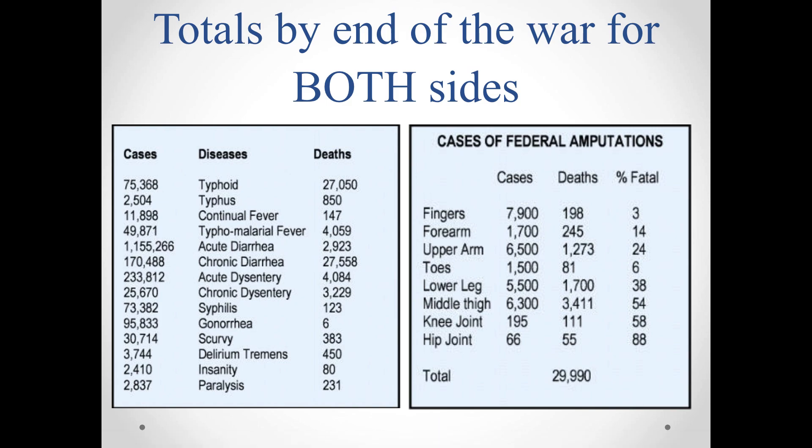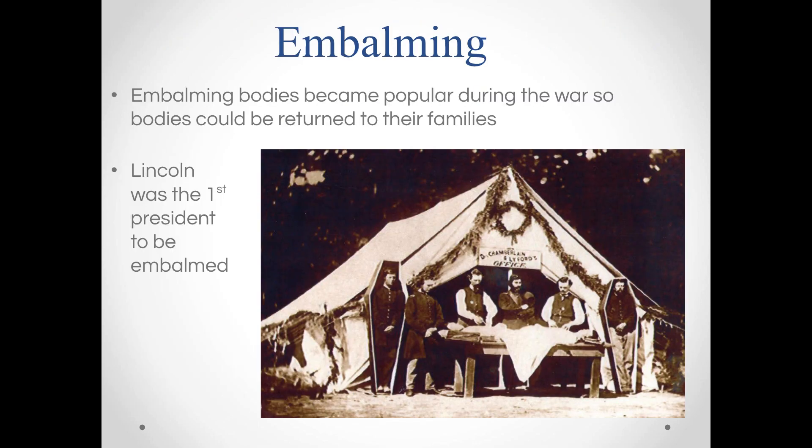Those are only Union amputations, so we have to at least double it because the Confederacy was doing the same thing. But the Confederacy kept really poor records throughout the war — most were either destroyed or lost when the war was over. Fatality means killed as a result of amputation. The other day in class we amputated Olivia's arm, and she seems to be doing fine today.